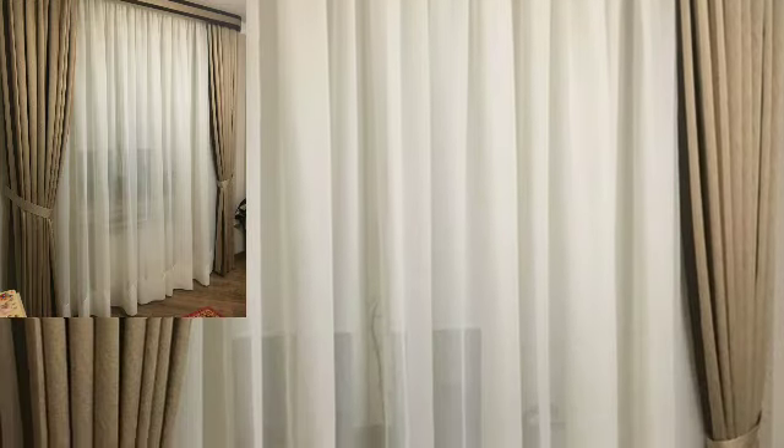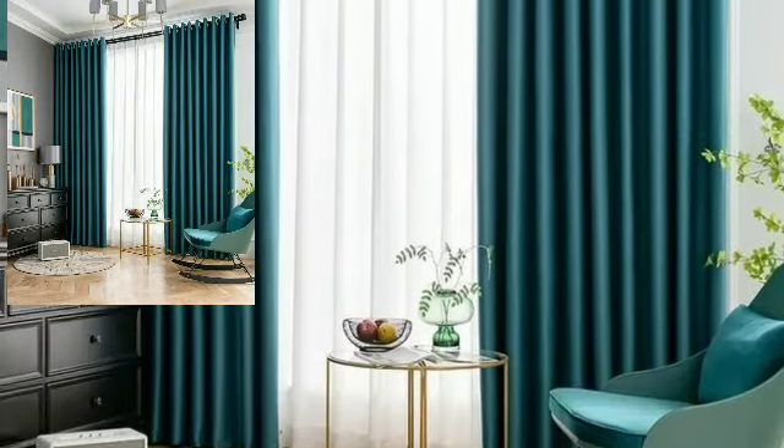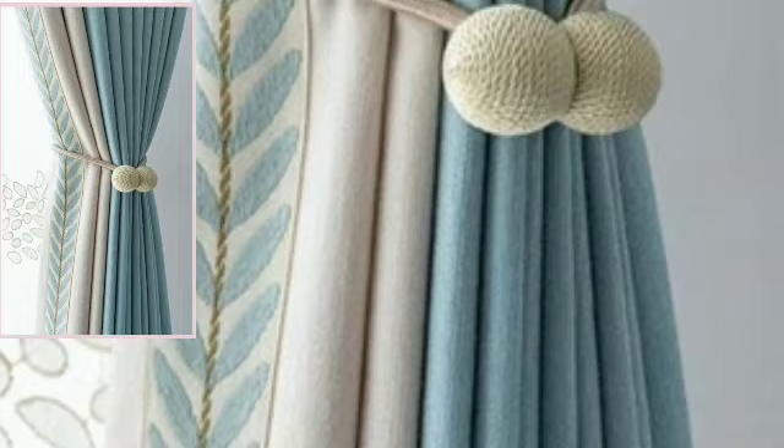Hello boys, welcome back to my YouTube channel. How are you all? I hope you're all fine and good. Today you will see in this video small trend curtains designs.